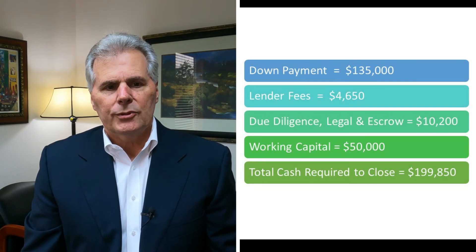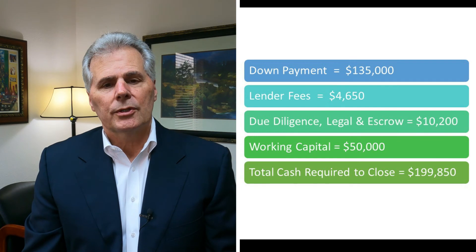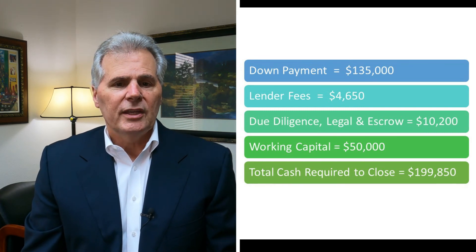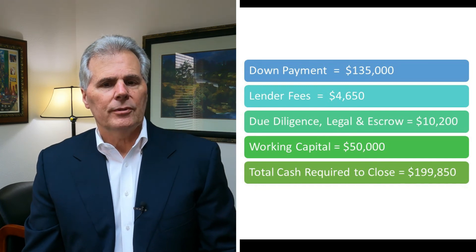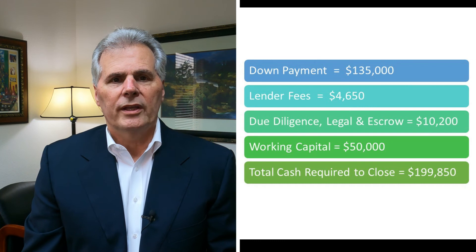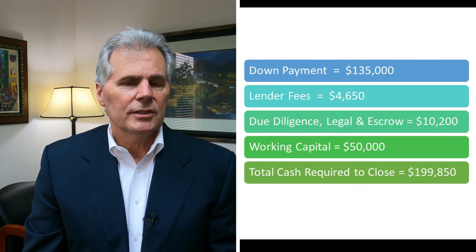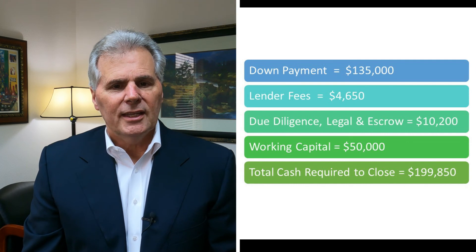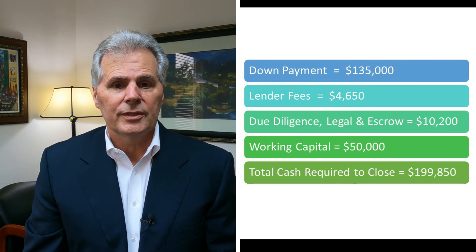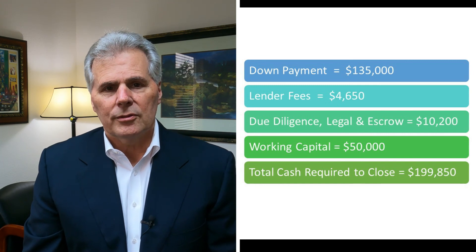Adding everything up for total cash to close: the down payment is $135,000, lender fees are just over $4,500, due diligence, legal, and escrow are about $10,000, and we've added working capital of about $50,000. Depending on negotiations and what the seller leaves in the business, for a business in the $900,000 to $1 million range, you should plan on $20,000 to $50,000 of working capital to make sure you've got enough to run the business. Total cash required on a conservative basis is just under $200,000 for this business.